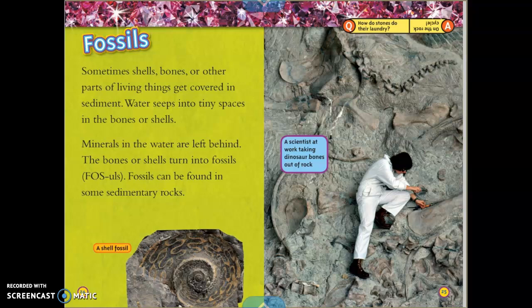Fossils. Sometimes shells, bones, or other parts of living things get covered in sediment. Water seeps into tiny spaces in the bones or shells, and minerals in the water are left behind. The bones or shells turn into fossils. Fossils can be found in some sedimentary rocks. Here we see a picture of a shell fossil, and on the right side a scientist taking dinosaur bones out of rock.